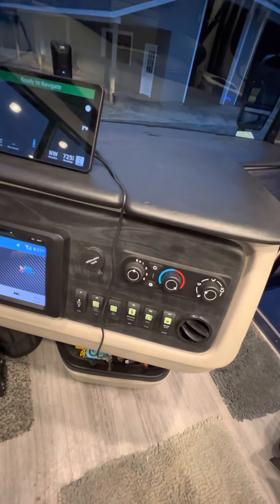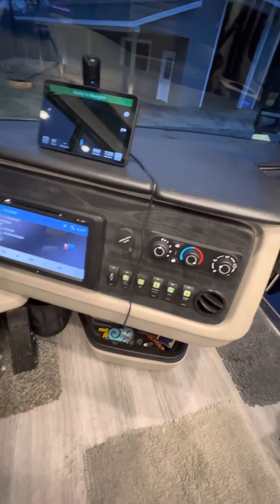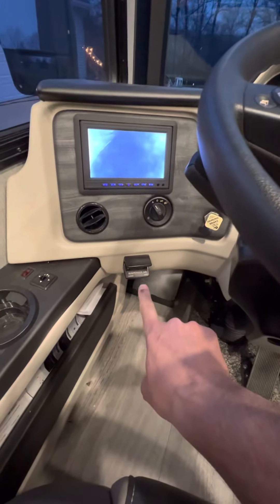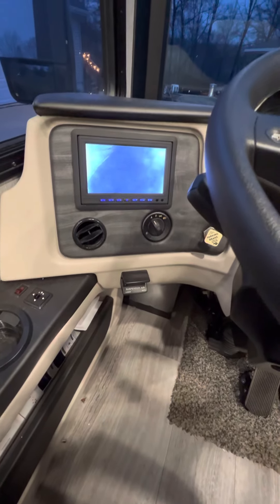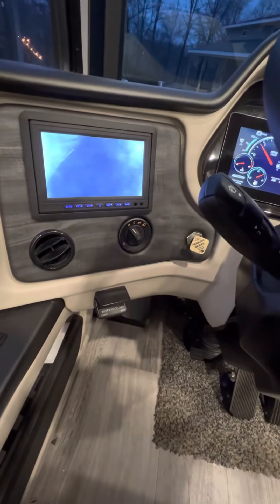Your climate control in the front, generator start, lock the door — a couple of little buttons there. You've got your air suspension, your lights, and your air brakes there.